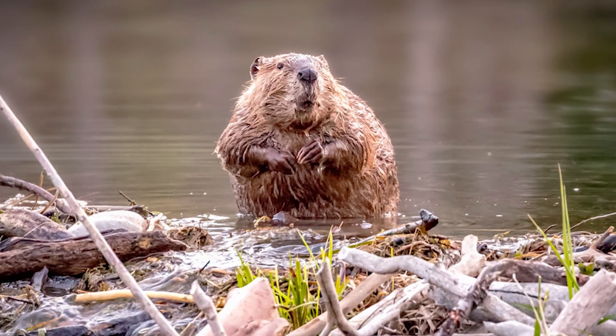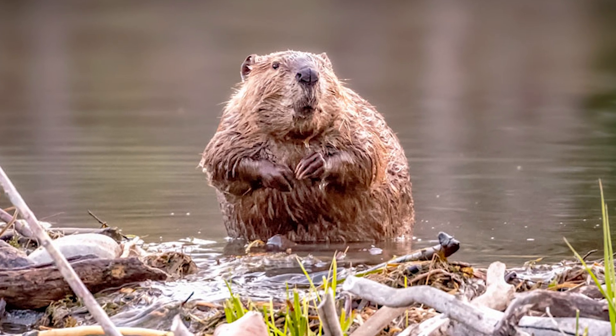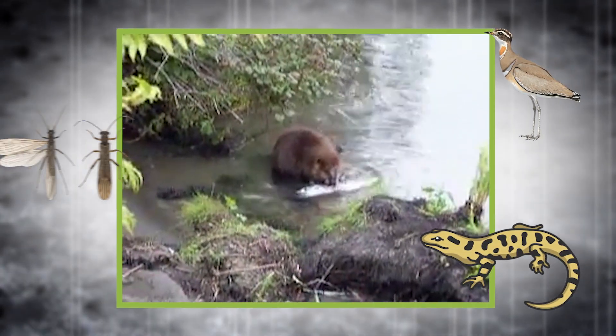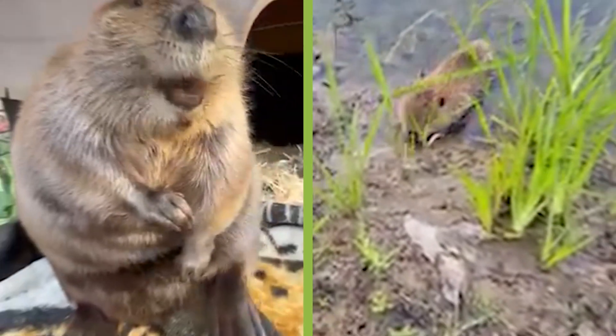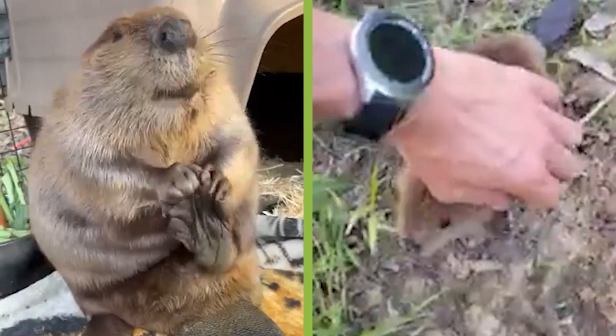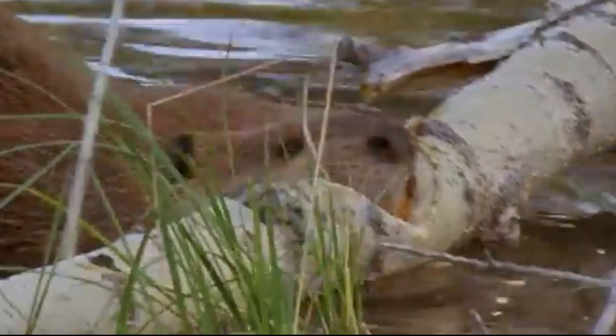But the beavers' impact goes beyond survival. Their engineering reduces erosion, improves water quality, restores groundwater, and dramatically boosts biodiversity. Beavers create habitats for fish, amphibians, birds, and even insects. In recent years, conservationists have started reintroducing beavers across North America and Europe to naturally revive damaged landscapes. They don't wear tool belts, but they may be the most effective environmental engineers nature has ever produced.